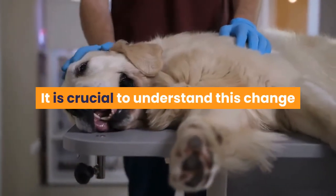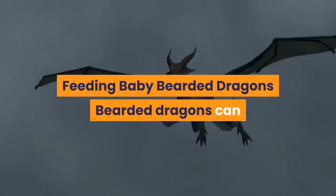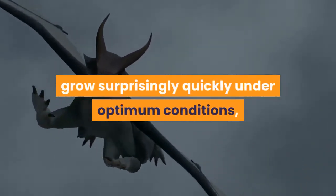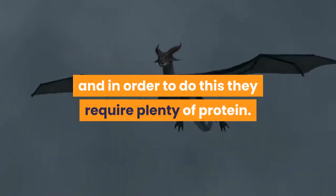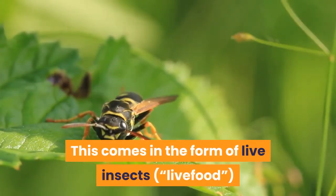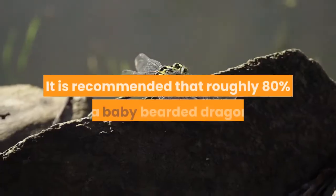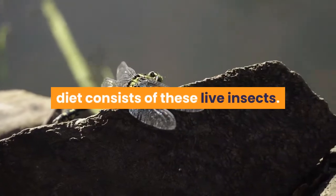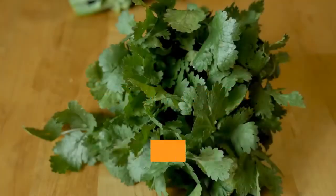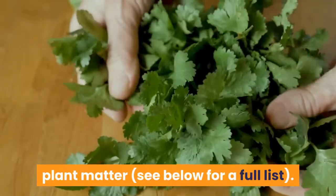It is crucial to understand this change if you are to provide a suitable diet to your pet. Feeding Baby Bearded Dragons: bearded dragons can grow surprisingly quickly under optimum conditions, and in order to do this they require plenty of protein. This comes in the form of live insects such as crickets and locusts. It is recommended that roughly 80% of a baby bearded dragon's diet consists of live insects, with the remaining 20% made up of nutritious plant matter.